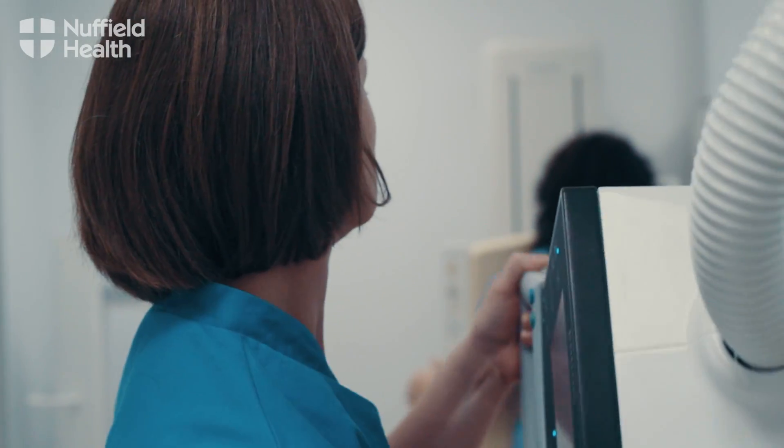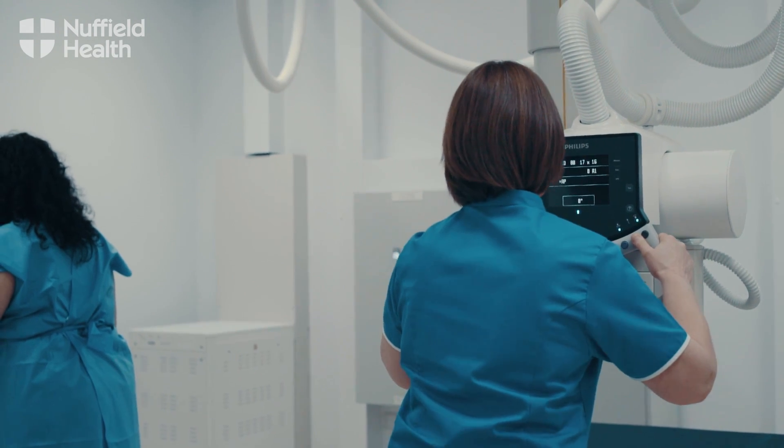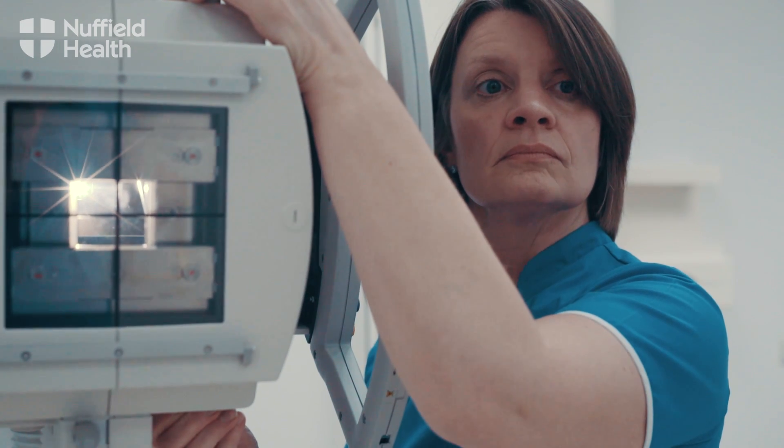People may come for an x-ray because they've broken or fractured a bone in the past, or if people are thinking of moving to a different country, a lot of the stipulations for a visa may be that they have to have a chest x-ray.